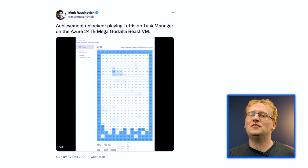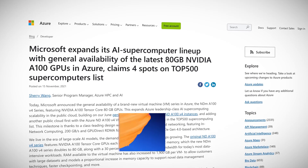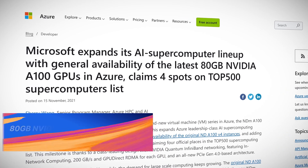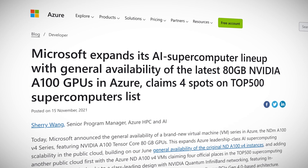There's finally another VM for Mark Russinovich to play Tetris on. The brand new virtual machine series in Azure, the NDm A100 version four series, featuring NVIDIA A100 Tensor Core with 80 gigabyte GPU, is here. 80 gigabytes of GPU — we can really start mining some serious Bitcoin.